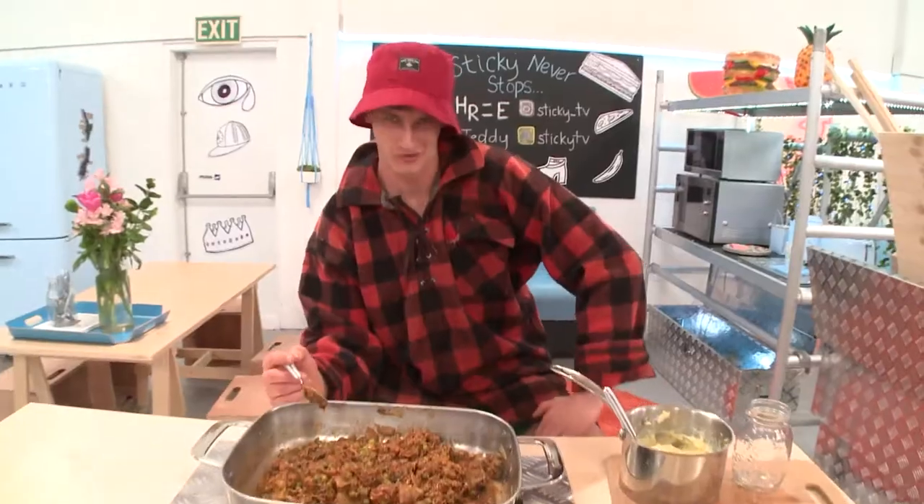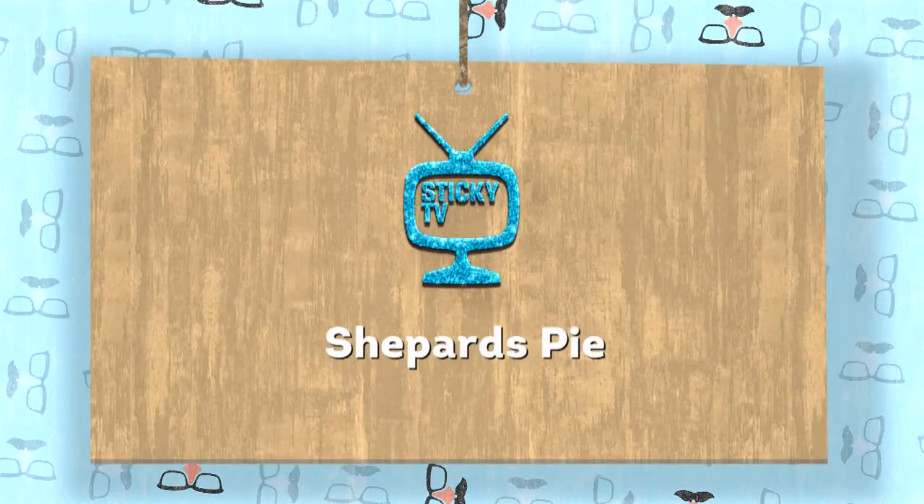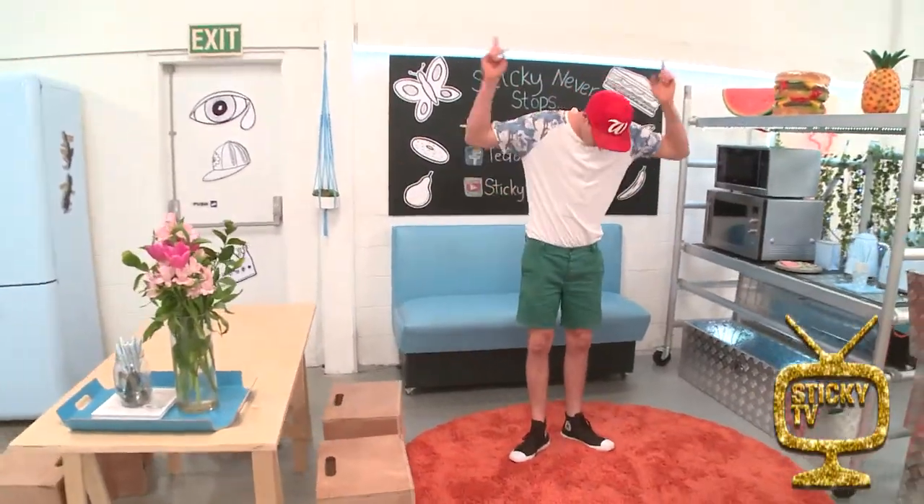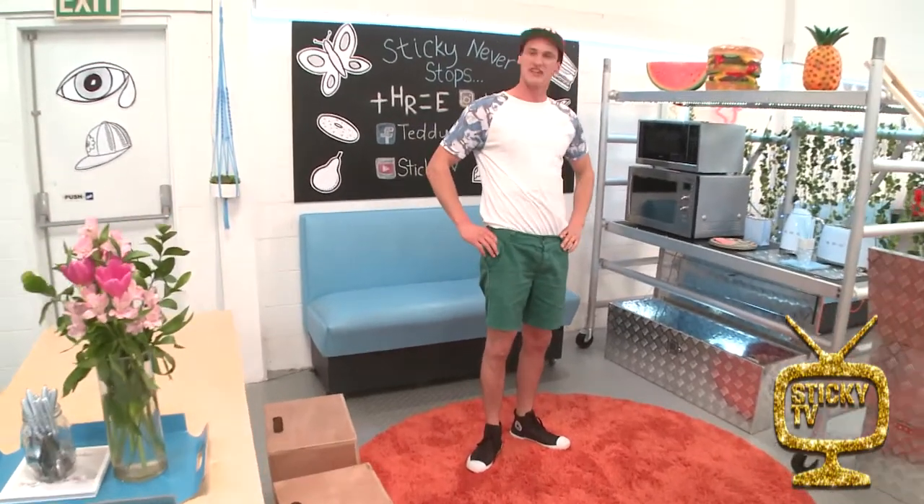And would you look at that? The flock is hungry. Yeah, we're hungry. Well, I know it's gonna be a fantastic afternoon because I found myself right here in the kitchen.